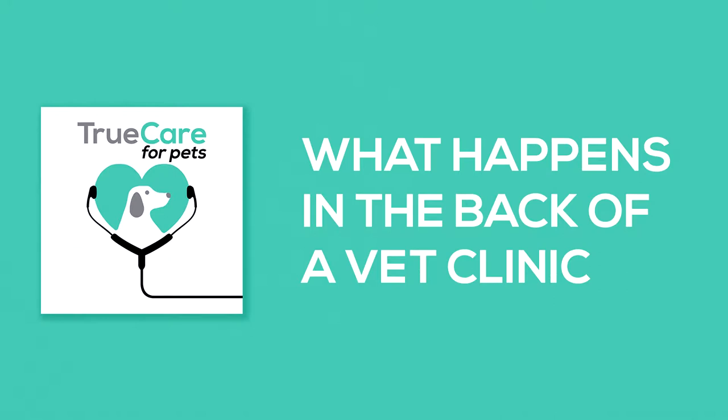Today we're going to talk about when you go to the veterinarian and they sneak your dog or cat into the dreaded back. Lindsay had a bad sunburn and Jay just touched her. So we're going to talk about why we do this, and then we'll talk about how we handle pets that are less than pleased to be at the veterinary office.